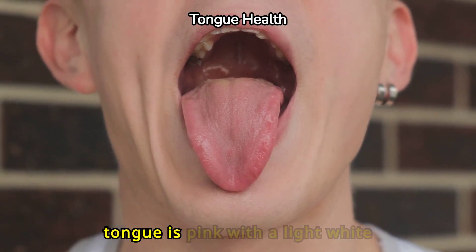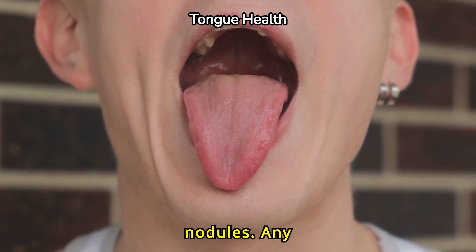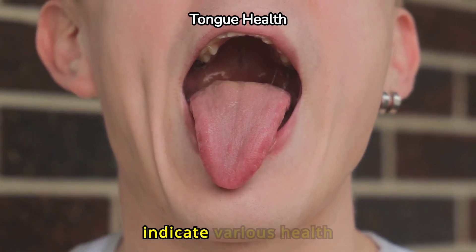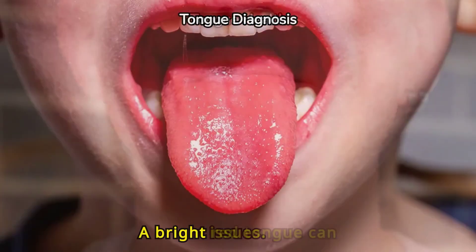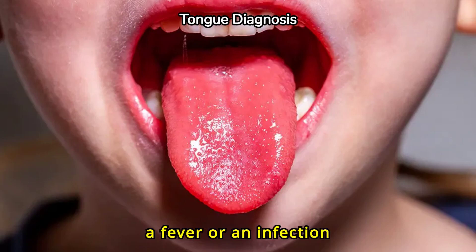A normal healthy tongue is pink with a light white coating and may have small nodules. Any deviation from this can indicate various health issues. A bright red tongue can signal a deficiency in essential vitamins, particularly B12 and iron. It might also point to a fever or an infection in the body.